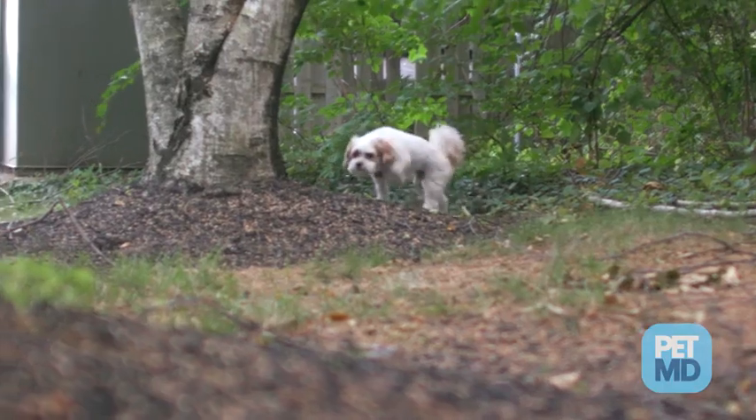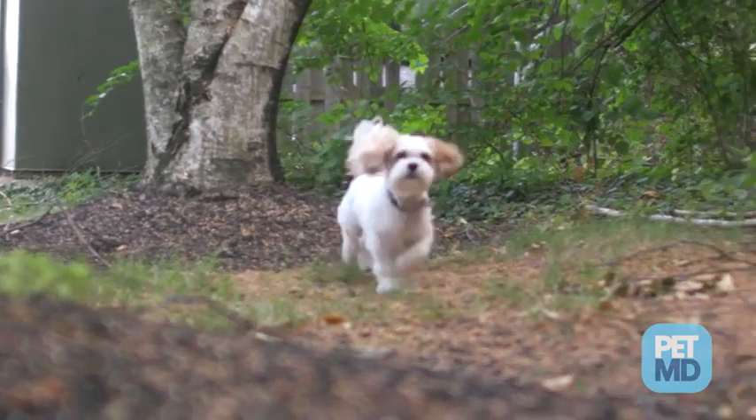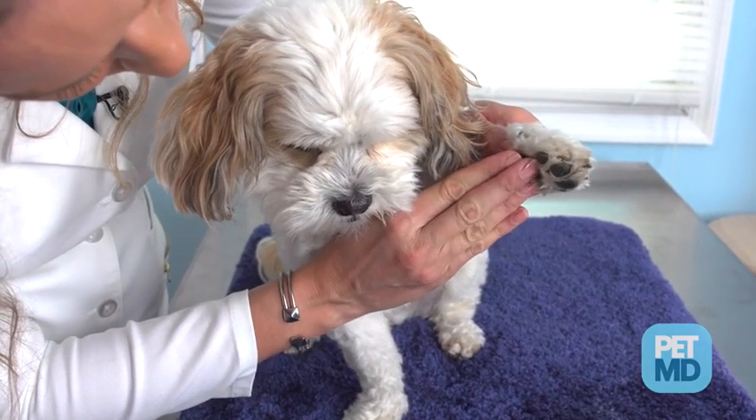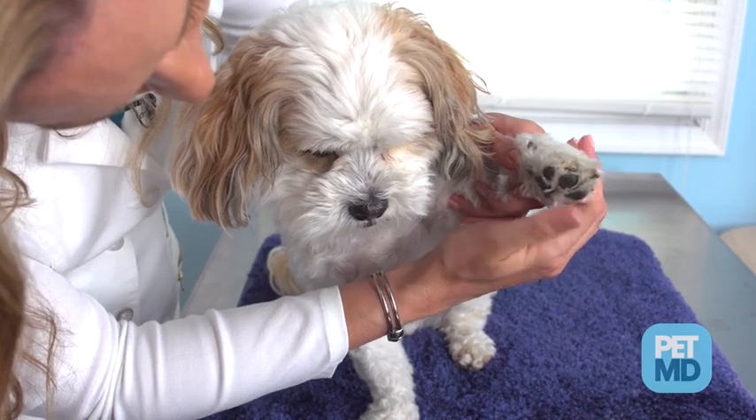In the later stages of the disease, a dog's nervous system, brain, and spinal cord may be affected, resulting in seizures and potentially paralysis. Certain strains of the virus can also cause a dog's paw pads to enlarge or thicken, and canine distemper is sometimes referred to as hard pad disease.